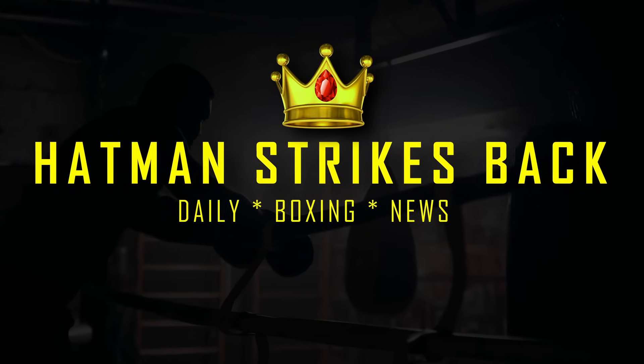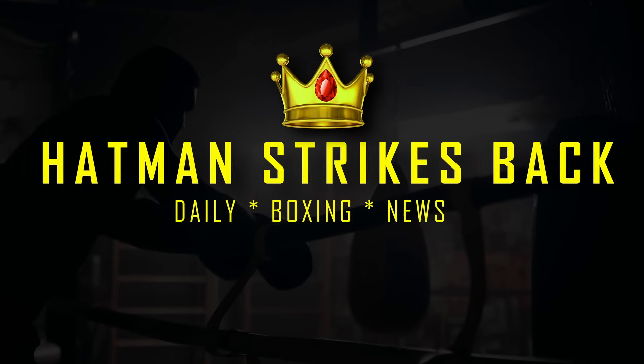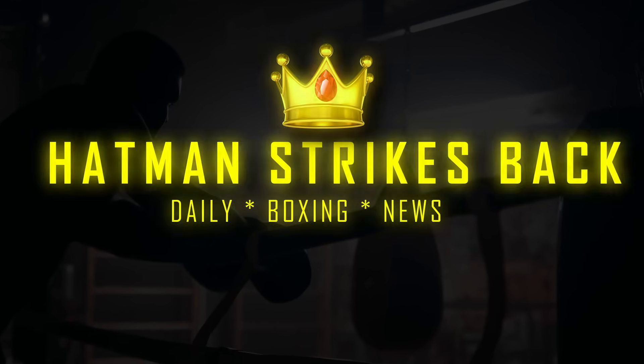Welcome to Atman Straps Back Daily Boxing News. Shane McGuigan is the former trainer of Daniel Dubois, and in an interview he did with Sky Sports this week, he was asked what Daniel Dubois' best punch is.